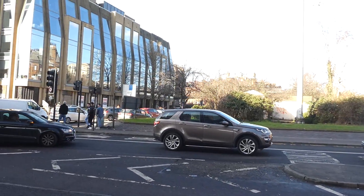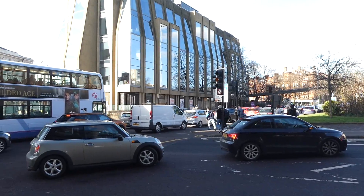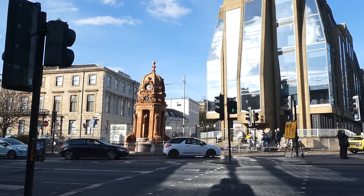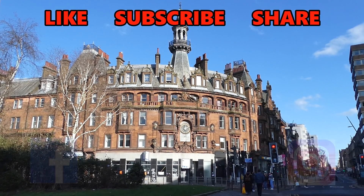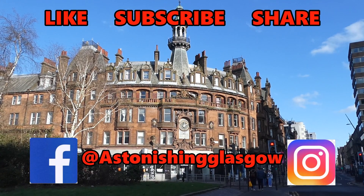So the next time you are stuck in traffic here, speeding underneath on the M8, or waiting for a taxi after coming out of the garage, you will know some of the astonishing stories that this junction could tell. Please remember to like, share and subscribe, and check out my Facebook and Instagram pages for more pictures and updates. The links are down below in the description.